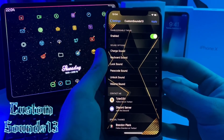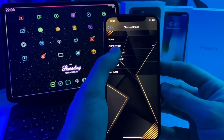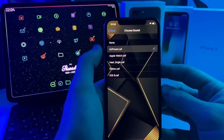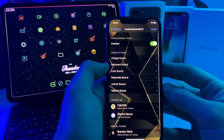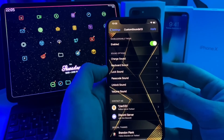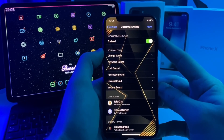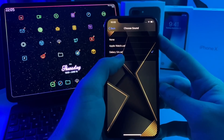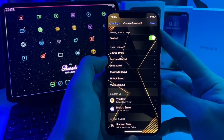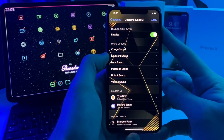This next tweak is called Custom Sounds 13. All this basically does is change the system sounds. For example, here is the charge sound — you can go ahead and switch it. The iOS 6 one or the AirPower one sounds cool. You can adjust the sounds for your keyboard, lock sound, passcode sound, and unlock sound. Right now I'm rocking the Nintendo Switch sound, so if I adjust my volume it's got the Nintendo Switch sound. For the unlock sound you can go back to the Galaxy S4 or do iOS 6. Custom Sounds 13 just allows you to change any of the default sounds for your iDevice.